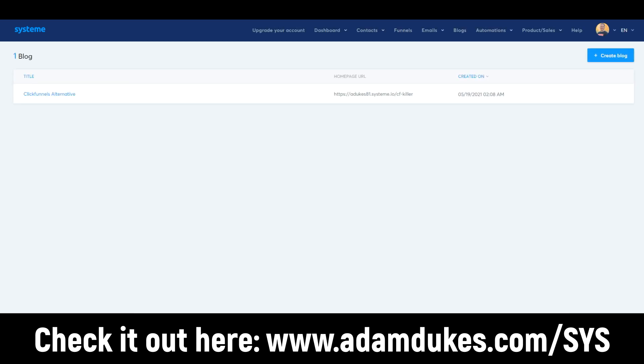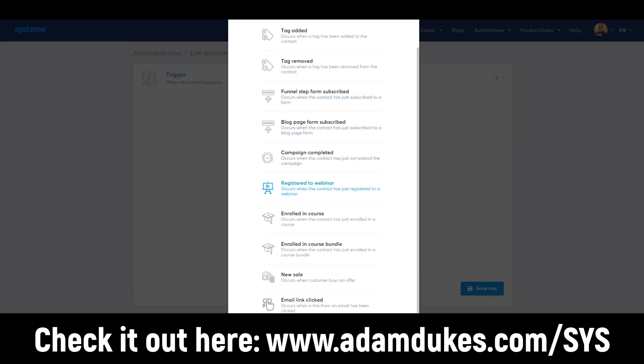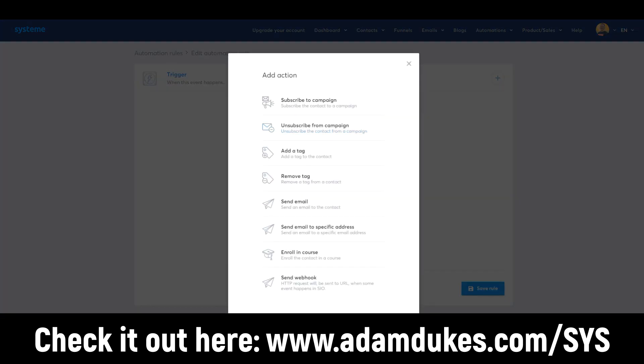Next is the blogs section — you can create a blog and blog posts. Then there are automations. You create a rule and set triggers — for example, if a campaign is completed, maybe you want to enroll someone in a course, or register them for a webinar. You can also trigger on email link clicked or page visited. These are more advanced features, but it's really cool that you can do that. You're limited only by your imagination with this behavioral stuff.